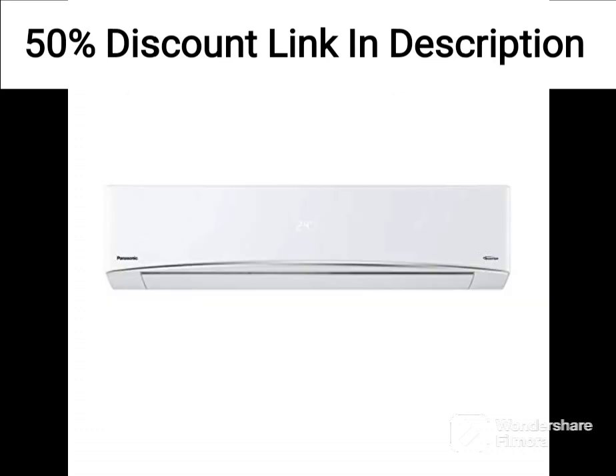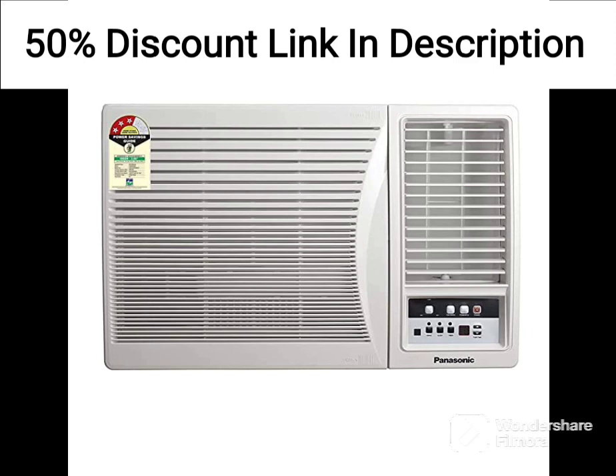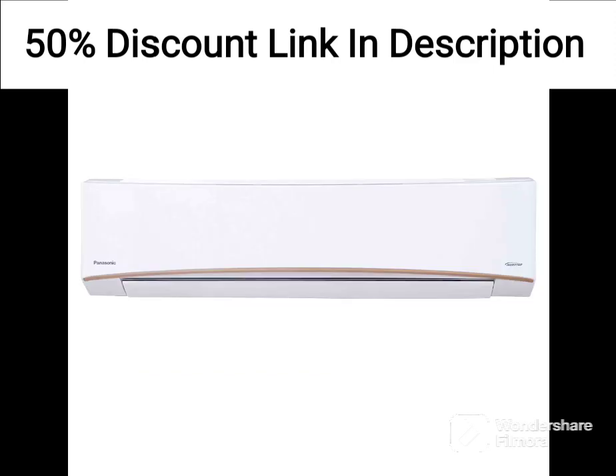Overall, the Electrolux 1.5 Ton 5 Star Convertible Inverter Split Air Conditioner AC appears to have several features that make it a good choice for keeping your home cool and comfortable while also improving the air quality in your home. However, it's important to consider your specific needs and preferences before making a purchase decision.